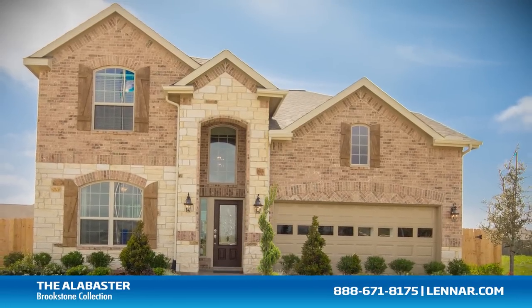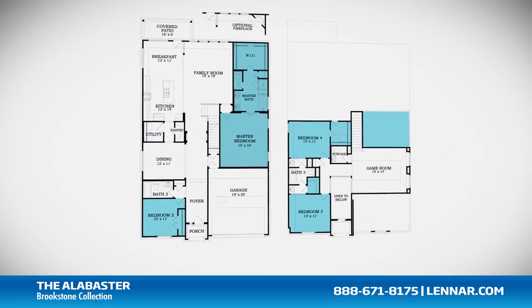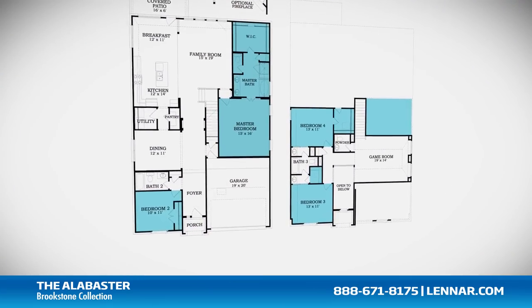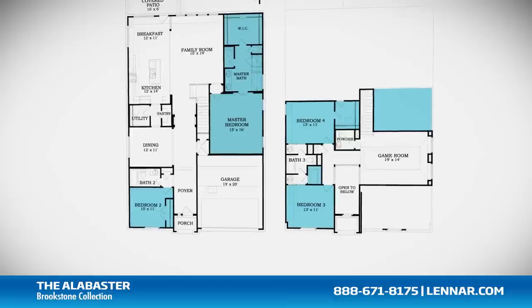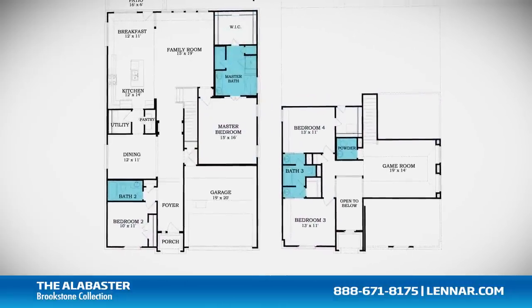Welcome to the Alabaster model. This beautiful home includes up to five spacious bedrooms, with the master and second bedroom located on the first floor and up to three bedrooms on the second floor, three full bathrooms and one half bathroom.